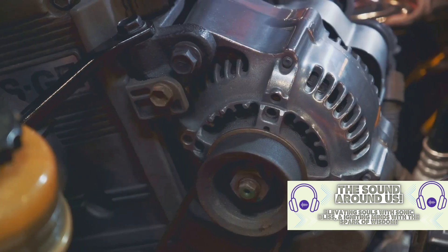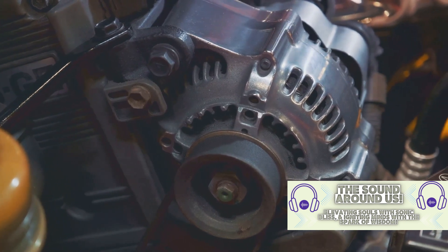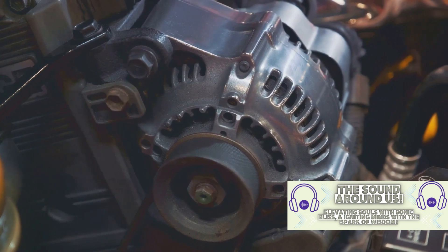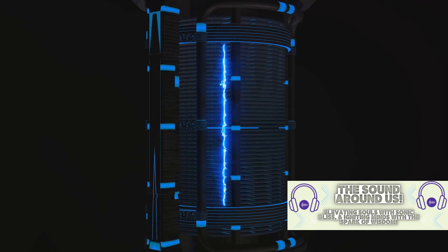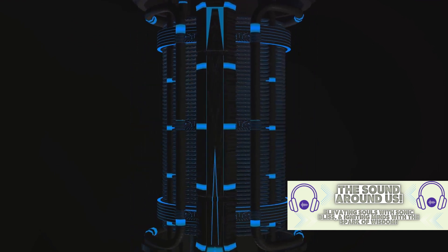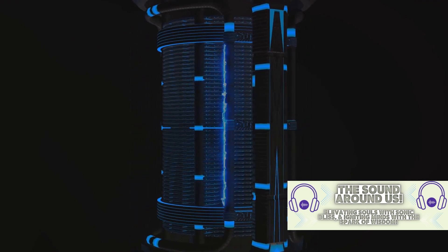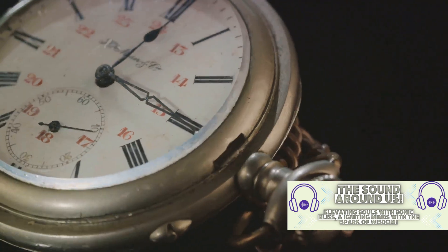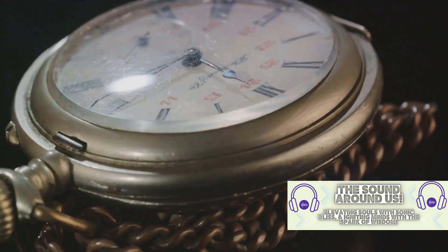But what's a time machine without a mechanism to make time travel possible? Enter the flux capacitor. This Y-shaped device, located in the back of the DeLorean, is the heart of the time machine. Interestingly, the idea for the flux capacitor was conceived after Doc Brown slipped and hit his head while standing on his toilet fixing a clock. This strange incident led to a eureka moment, and the flux capacitor was born, making time travel a reality in the world of Back to the Future.